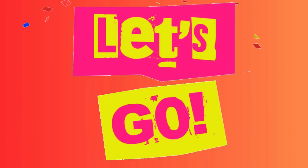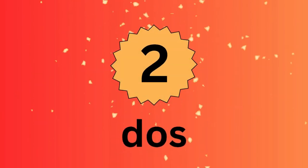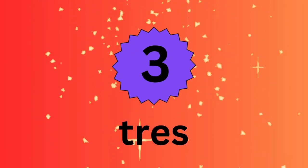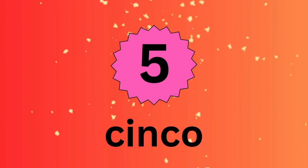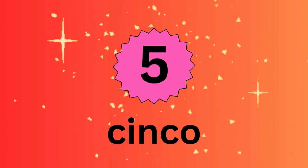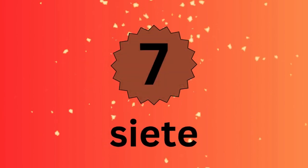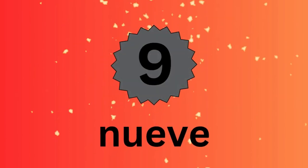Let's go! Uno, dos, tres, cuatro, cinco, seis, siete, ocho, nueve.